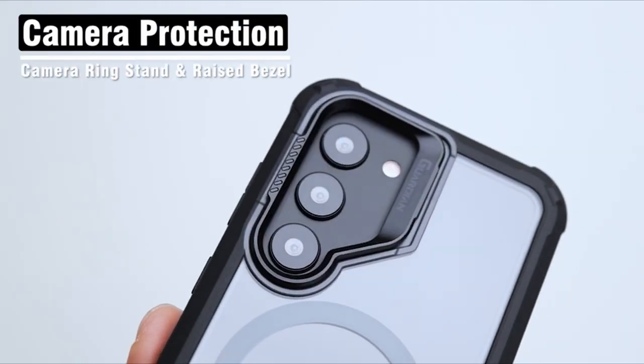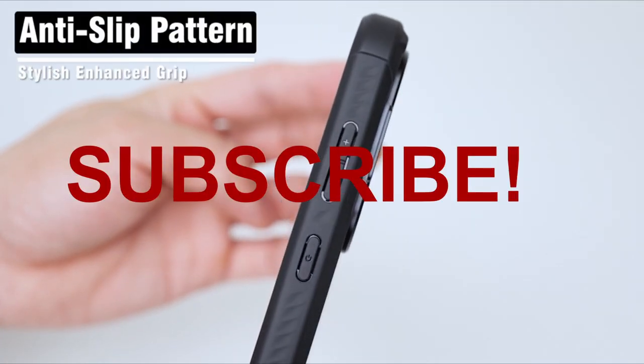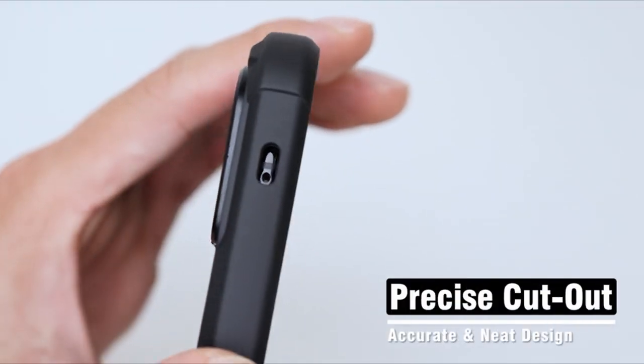Hello everyone, I am back with another video about the best Galaxy S24 Ultra Poetic Cases you can buy on Amazon.